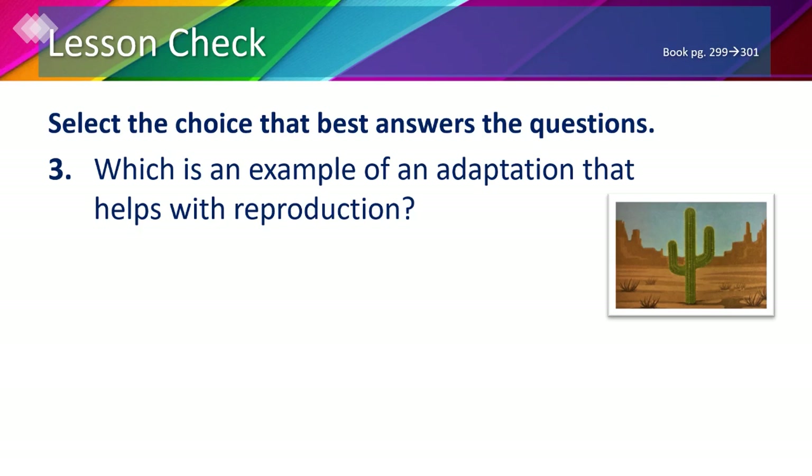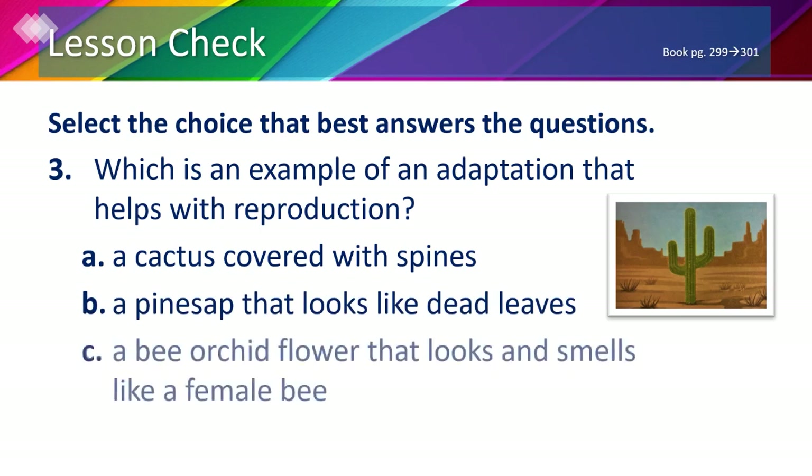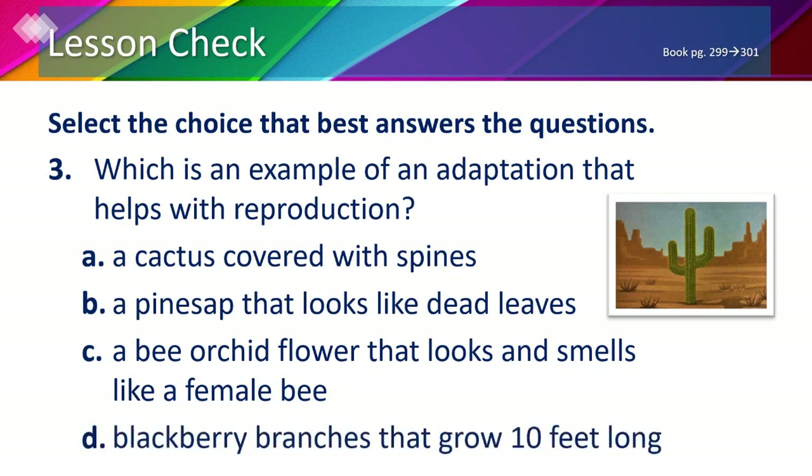Number 3: which is an example of adaptation that helps with reproduction? The options are A) a cactus covered with spines, B) a pine sap that looks like dead leaves, C) a bee orchid flower that looks and smells like a female bee, or D) blackberry branches that grow 10 feet long. The bee orchid flower looks like a female bee in order to attract male bees, which helps with reproduction. The answer is C.